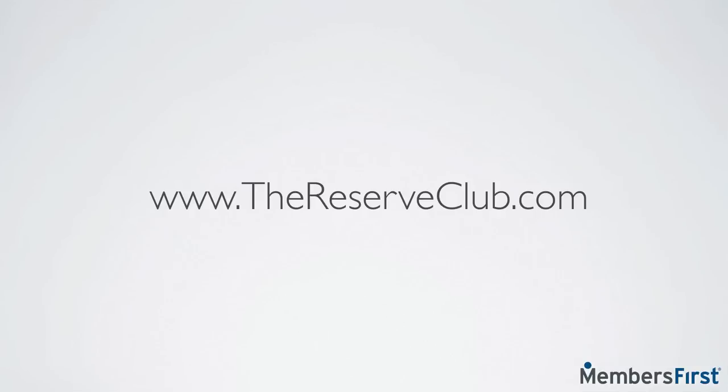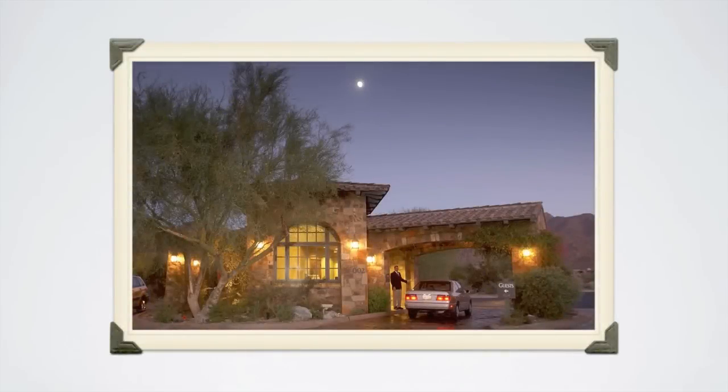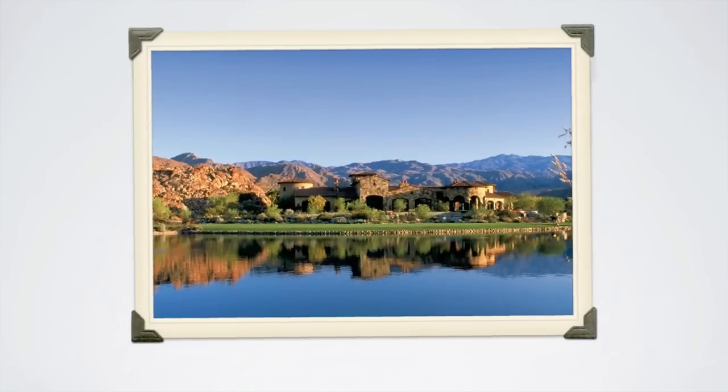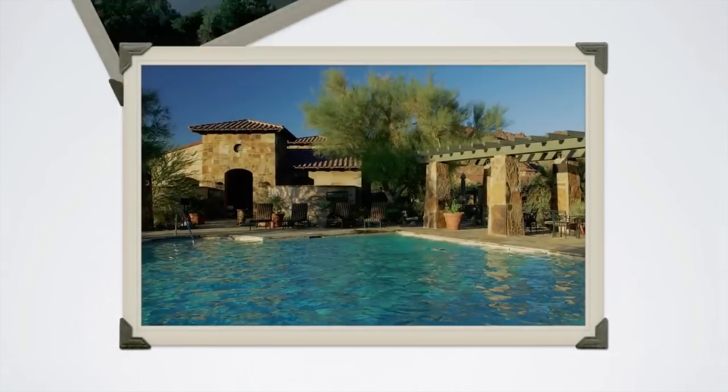The Reserve is that rare private residential golf community that harmoniously blends the residential facility and course architecture with the existing natural surroundings. This exclusive club in Indian Wells, California approached Members First with the task of redesigning their website with a more updated look and a stronger emphasis on real estate and the community's lifestyle.